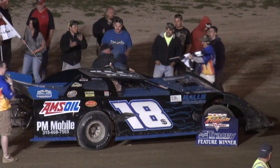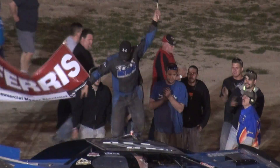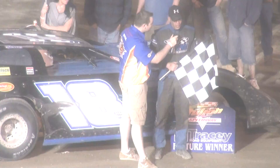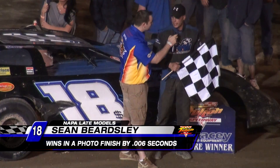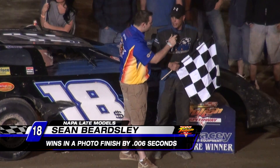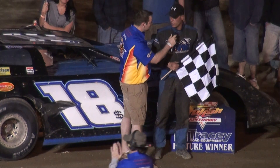Ladies and gentlemen, give it up for Sean Beardsley! We had a pretty good battle going on there. For some reason my car picked up a push and I just couldn't drive it out of it. I had to jack the brakes, let it slide, and hopefully get some traction before he did — and then it was a drag race on the straightaway.